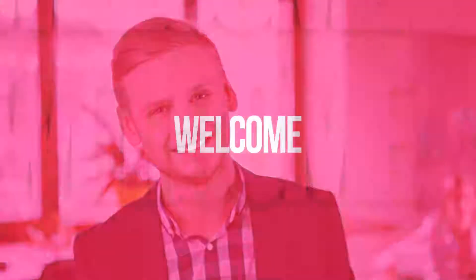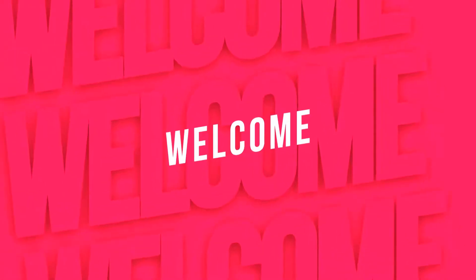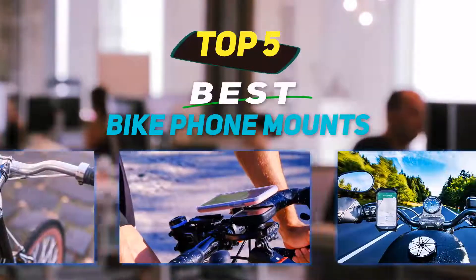Hey guys, welcome back to my channel. In this video, I'm going to talk about the top 5 best bike phone mounts.